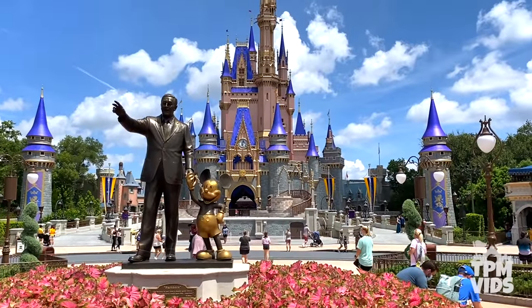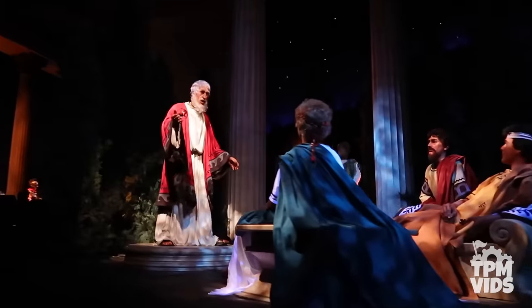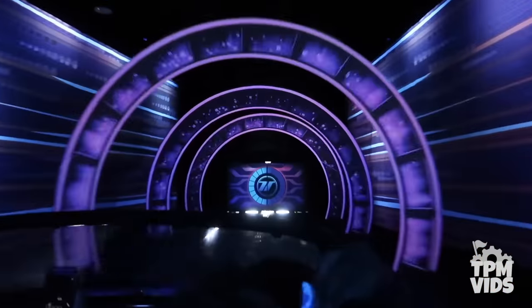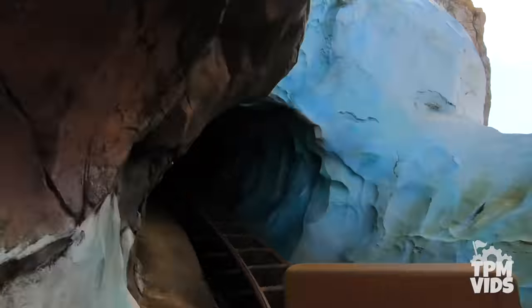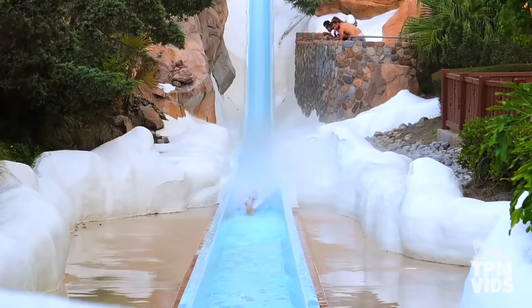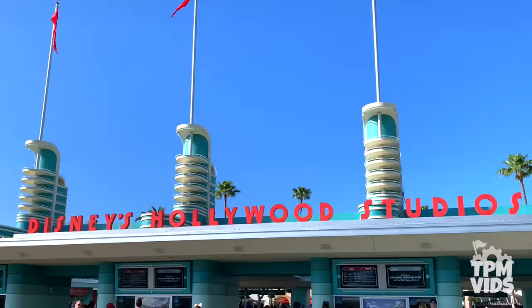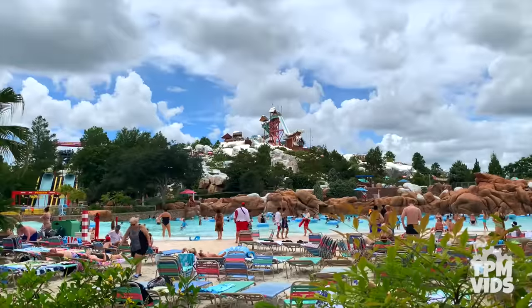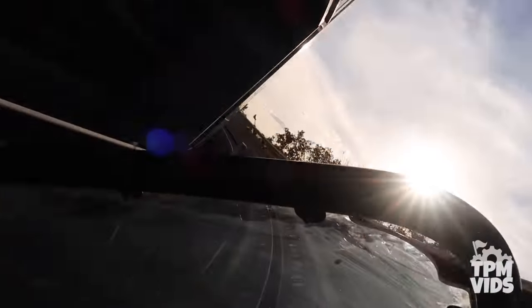The Walt Disney World Resort in Florida is known for its classic rides and attractions, from slow moving dark rides to high speed thrills. You can speed through Los Angeles in a super stretch limo while you twist and turn in the Himalayas, scream till you drop in an abandoned hotel, then cool off with a splash or two. There's a thrilling adventure waiting for everyone at the 4 Walt Disney World theme parks and 2 water parks. But have you ever wondered which Disney rides are actually the fastest?